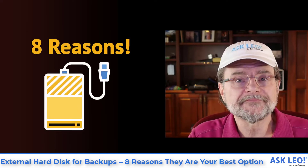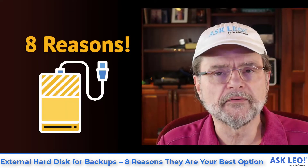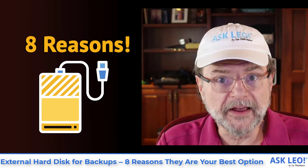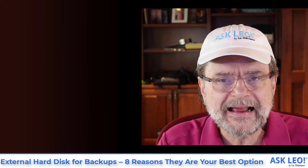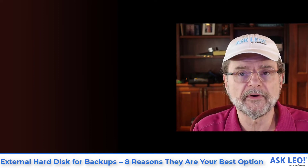External hard disks for backups — here are eight reasons they're really your best option. Hi everyone, I'm Leo Notenboom for askleo.com. Backing up is something we talk about often, and external hard drives are something that I recommend frequently. I want to throw out some of the reasons that I think they are one of the best options — the first thing I turn to whenever I talk about backing up.